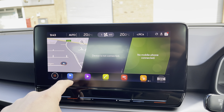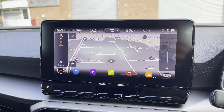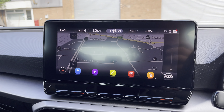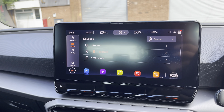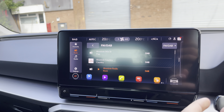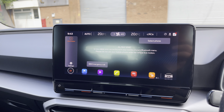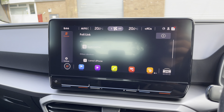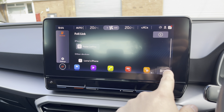Moving into the centre, we can find the vehicle's touchscreen multimedia system for features such as navigation, perfect for travelling to any unfamiliar destinations. You can also access the vehicle's media profile to connect your own Bluetooth device or select your favourite radio station from the vehicle's preset menu. You can also utilise Bluetooth to make and receive calls hands free, and FullLink is available for connectivity to Android Auto, Apple CarPlay and MirrorLink.